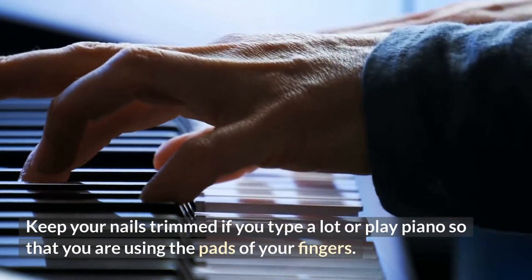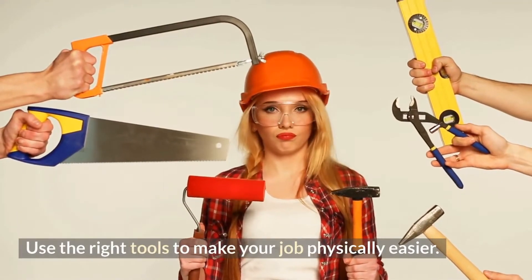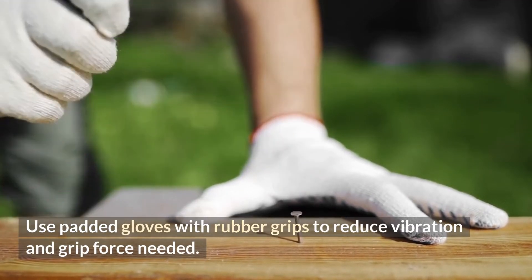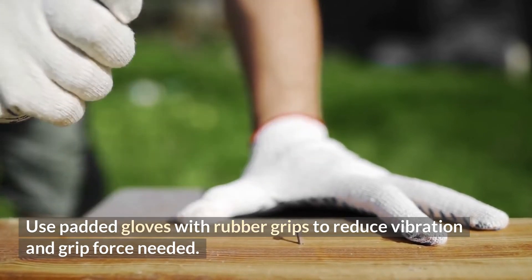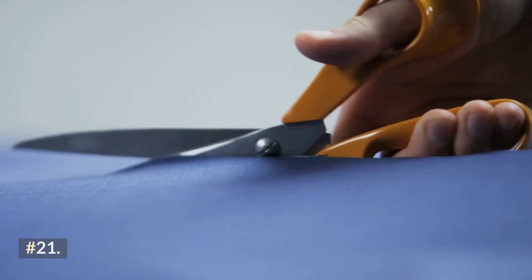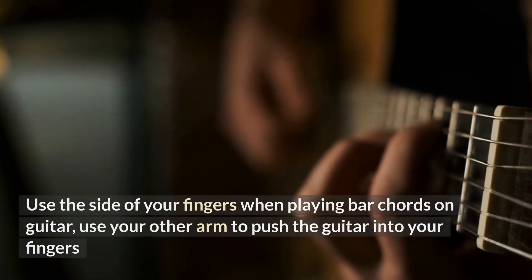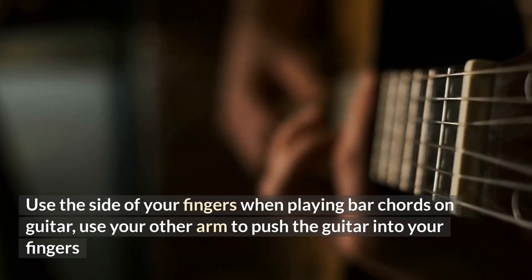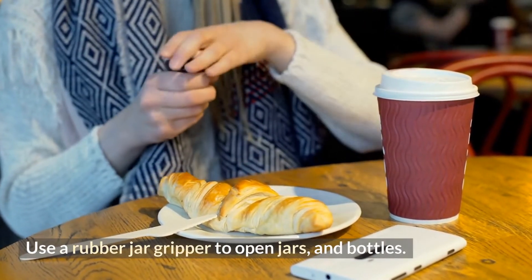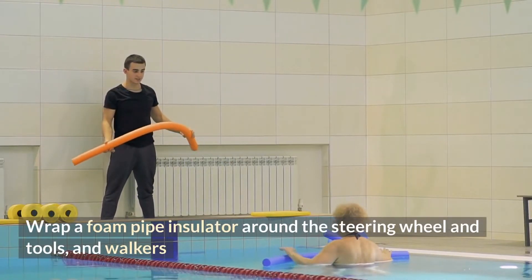Tip seventeen: keep your nails trimmed if you type a lot or play piano so that you are using the pads of your fingers. Tip eighteen: use the right tools to make your job physically easier. Tip nineteen: use padded gloves with rubber grips to reduce vibration and grip force needed. Tip twenty: pad your steering wheel to keep it warm in the winter and more comfortable to grip. Tip twenty-one: throw out pens that don't write smoothly and scissors that don't cut well. Tip twenty-two: use the side of your fingers when playing bar chords on guitar, and use your other arm to push the guitar with your fingers. Tip twenty-three: use a rubber jar gripper to open jars and bottles. Tip twenty-four: wrap a foam pipe insulator around the steering wheel, tools, and walkers.